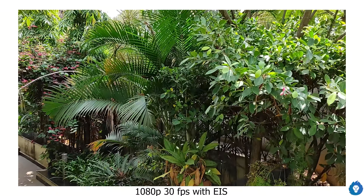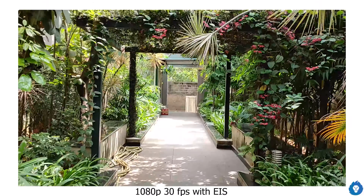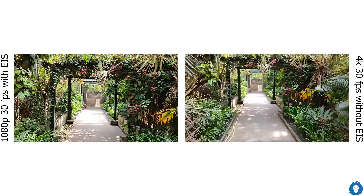For video, you can shoot 4K at 30fps, 1080p at 60fps without EIS, and 1080p at 30fps with EIS. The 1080p 30fps with EIS is the best stable option — it gives decent quality and stable footage, usable like a gimbal. The ultra-wide and macro sensors support 1080p 30fps, but only ultra-wide has EIS. Dynamic range and detail are a little inferior on these secondary cameras compared to the primary camera.